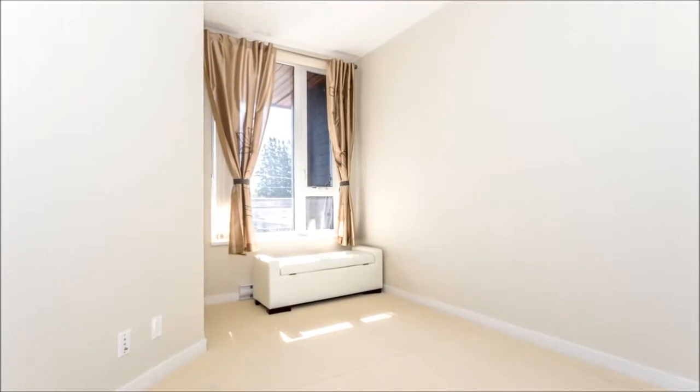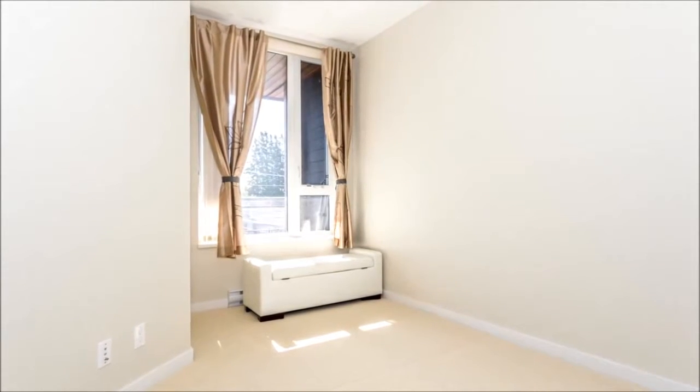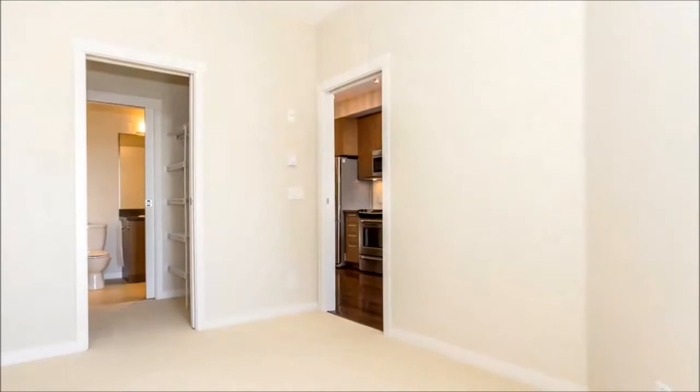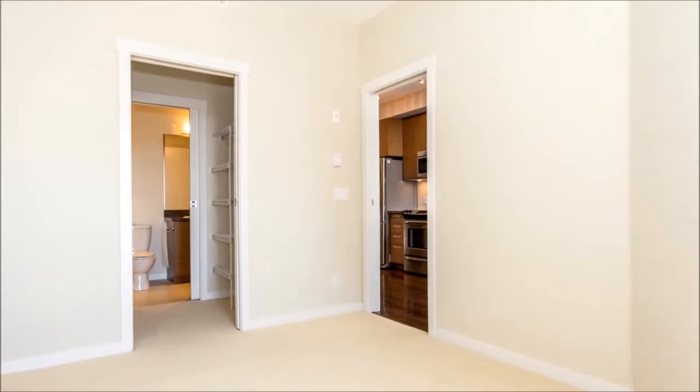This terrific home comes with one parking stall and features a spacious bedroom with a restful neutral paint palette, soft carpeting, and a roomy walk-through closet, as well as a flex space which could be furnished as a den or office.